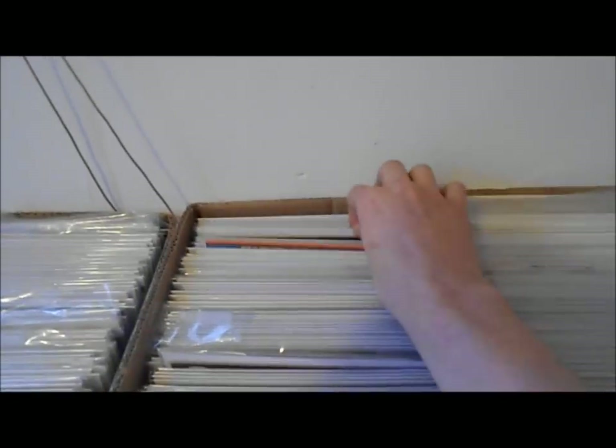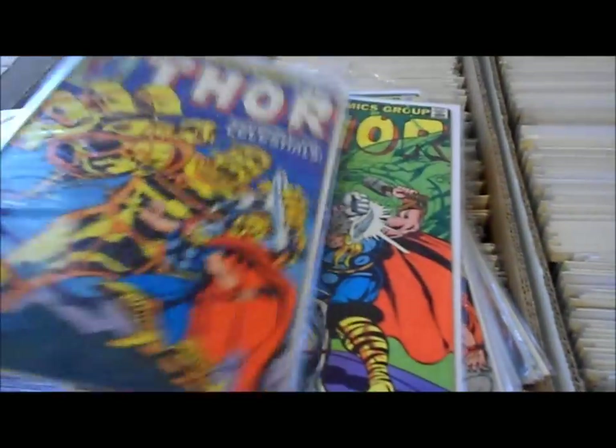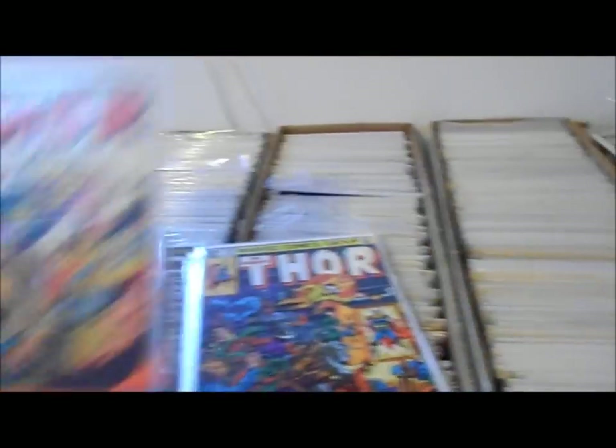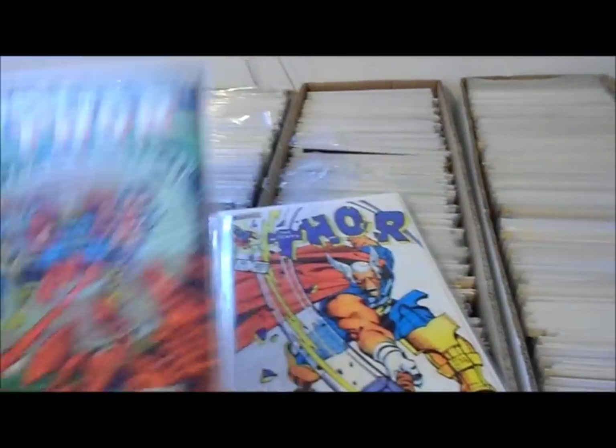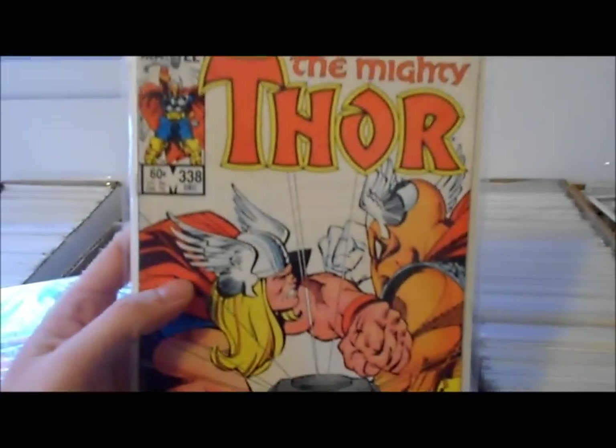I've got a lot of Thor. I think it goes from Thor to X-Men here. I don't have as many of the Walt Simonson ones as I'd like. Some of these are awesome reads — they're not worth hardly anything but they're fine.